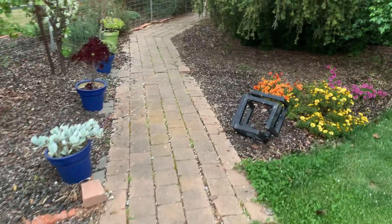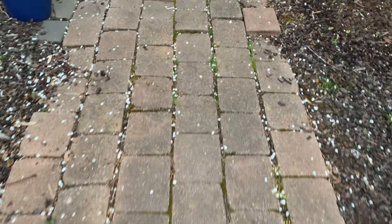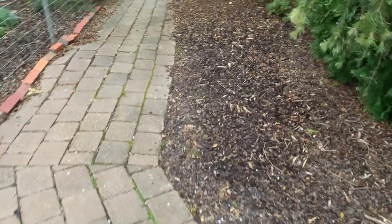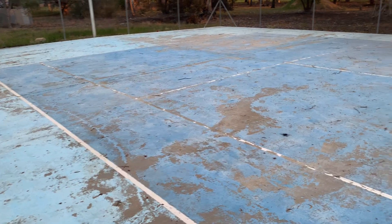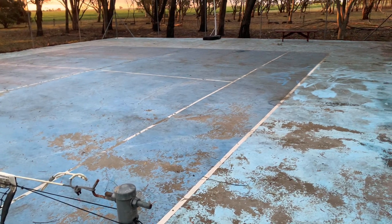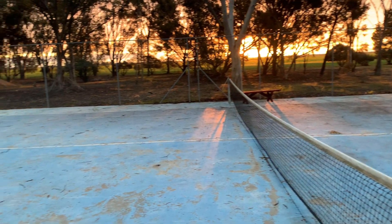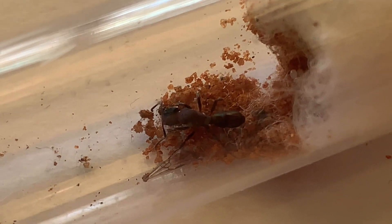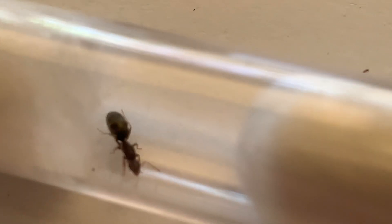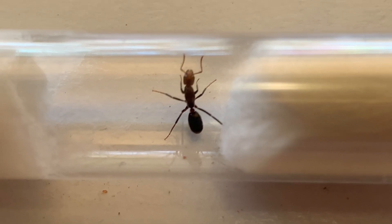Another great tip for searching is to stay on paths or large clear asphalted areas, as this makes spotting queens a whole lot easier. For me, I use the paths around my house and this big tennis court. Here are a few queens I have just caught on this court — Rhytidoponera Metallica queens, a bunch of Iridomyrmex Bicknelli queens, and even some Paratrechina queens.